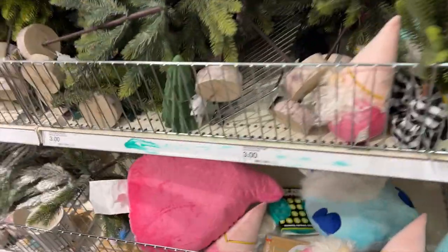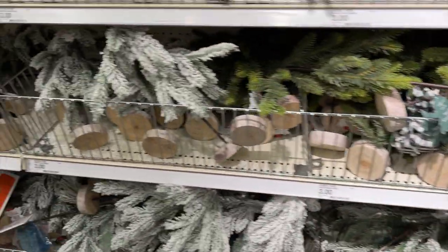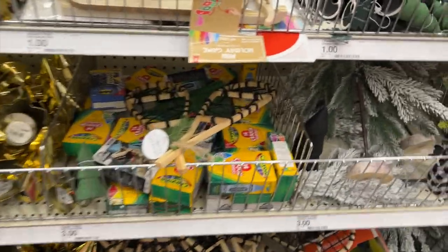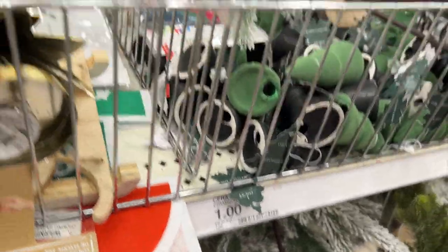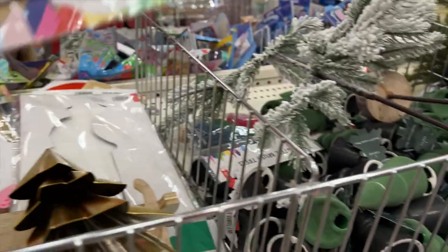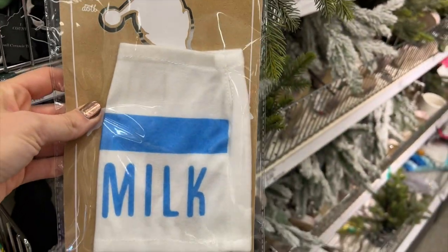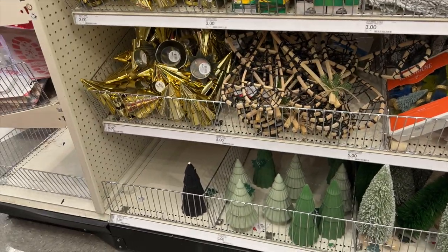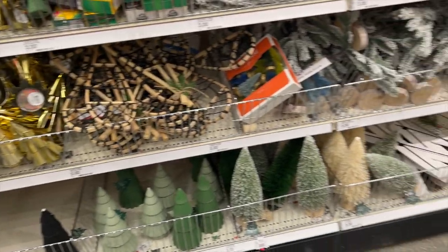My dollar spot was not fully stocked, I don't believe. So there were a few holiday things. It was kind of a mix between Christmas, Thanksgiving, and fall pieces. I did like a lot of the little trees they had. They had some random costume pieces — I wasn't really sure what those were. I really liked the bottle brush trees in the dollar spot, but otherwise not a ton of different crafting things.